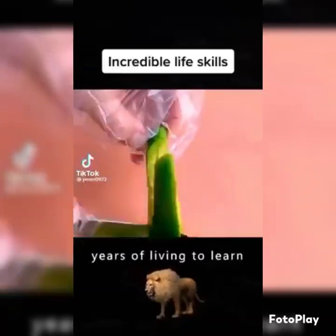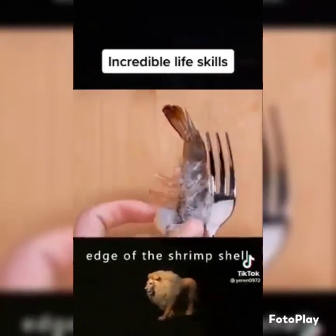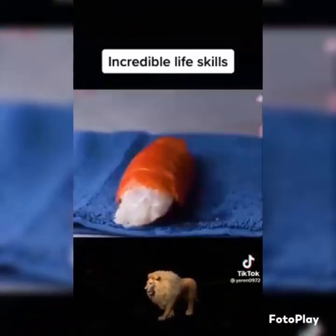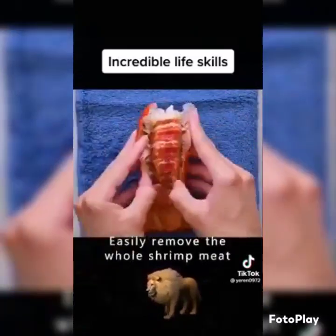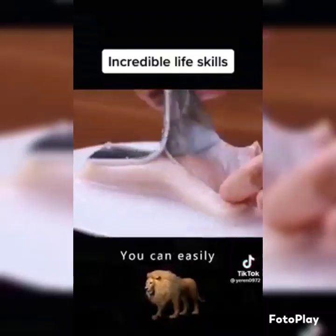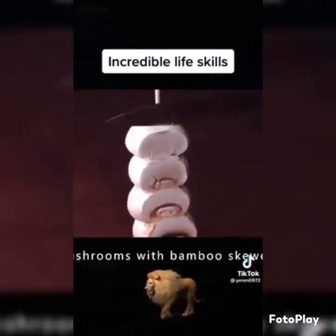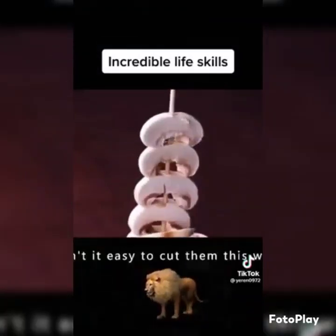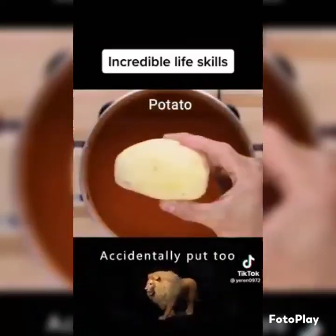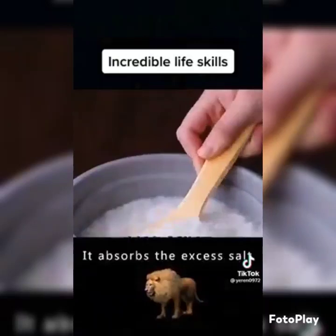Life hacks. One: stick a fork into the edge of the shrimp shell and pull gently to remove the shrimp. Two: place the lobster under a towel, press forward and backward to easily remove the whole shrimp meat. Three: scald the fish with boiling water to easily remove the skin. Four: skewer the mushrooms with bamboo skewers for easy cutting. Five: if you accidentally put too much salt in the soup, put in a potato — it absorbs the excess salt.